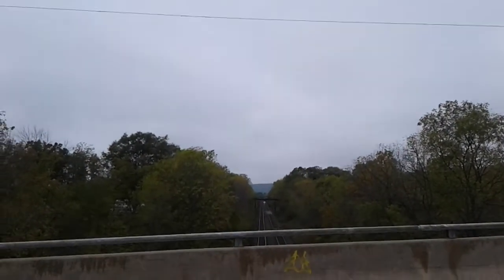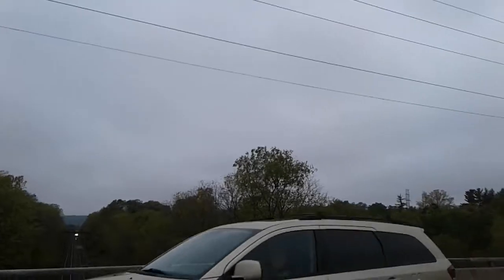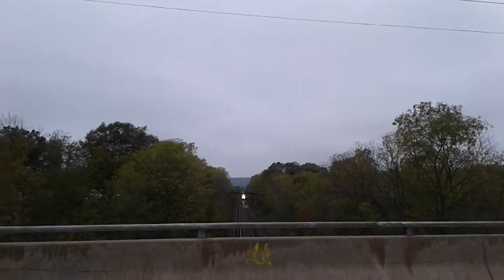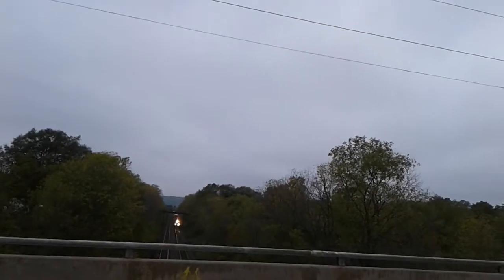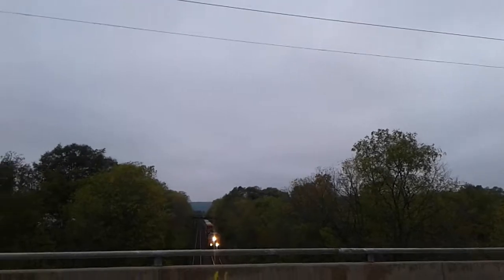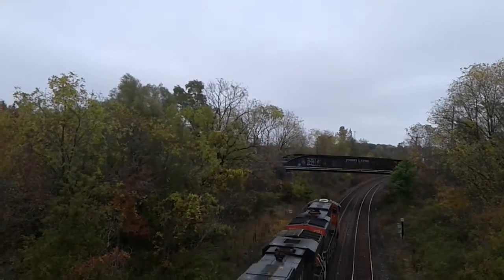We got 148 coming down the line. I think that's 148 coming down the line, and we got VS-73 going to come soon — we'll get VS-73 in the video. Here he comes — here comes 148. How many engines does this one have? There's two of them. We got 2221 and 2277.